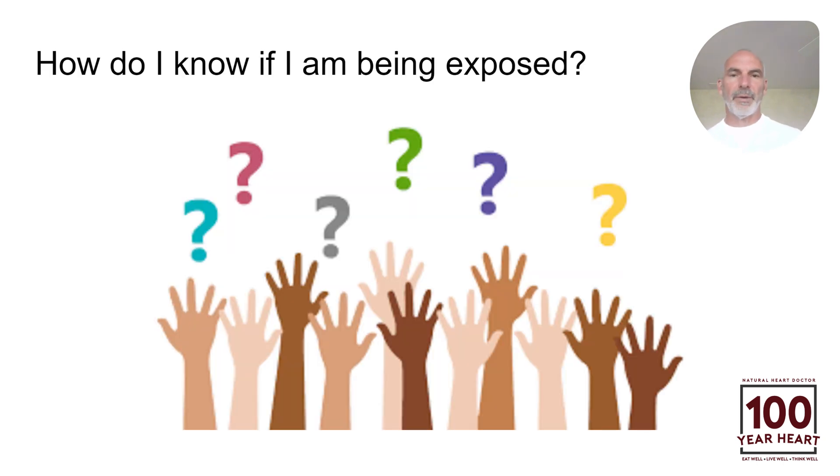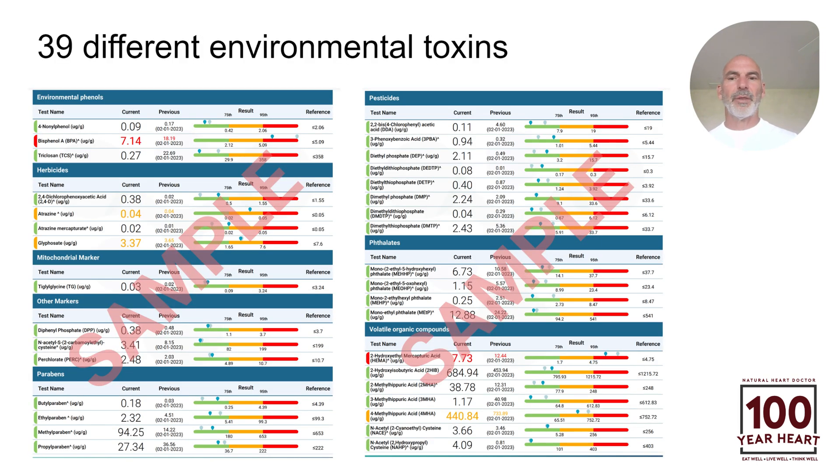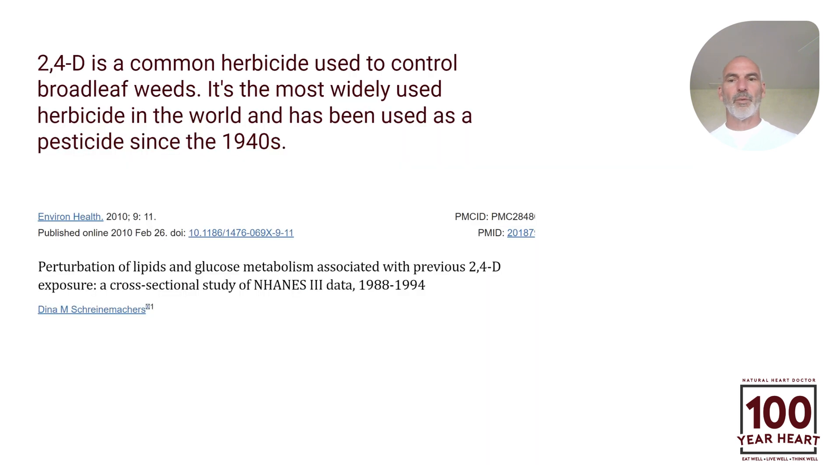How do you know if you're being exposed? How do you know what your toxin levels are? That's where we have this environmental toxins test to look at the toxins coming in. There are really thousands and thousands of toxins, but we look at 39 of the big ones here. This is a sample report where we're looking at 39 different environmental toxins, and I'm going to talk about some of those right now.